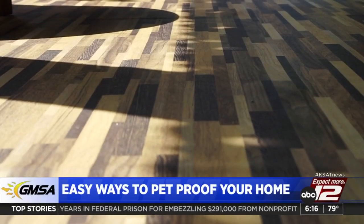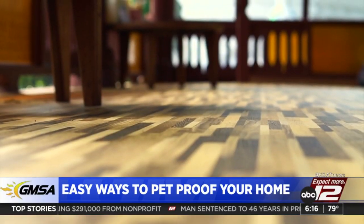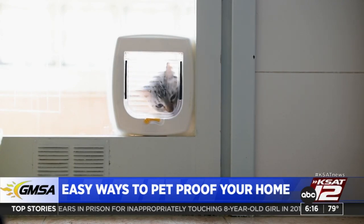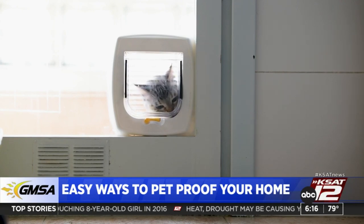Pet hair can be one of the biggest issues, so consider setting up an automatic vacuum that will clean your floors once a day — iRobot here we come. Also think about switching to luxury vinyl flooring: scratch-resistant, long-lasting, and super easy to maintain.